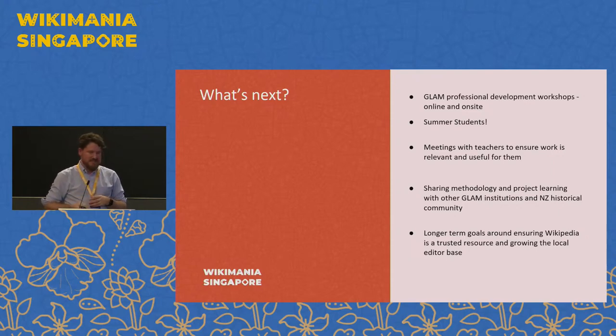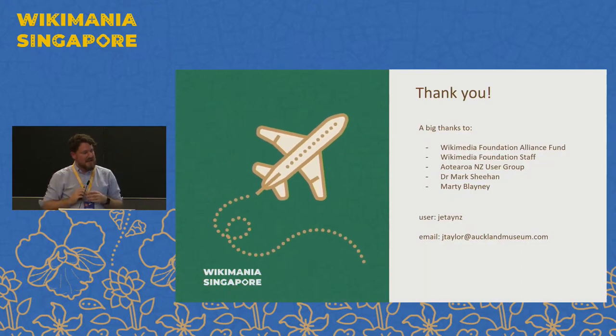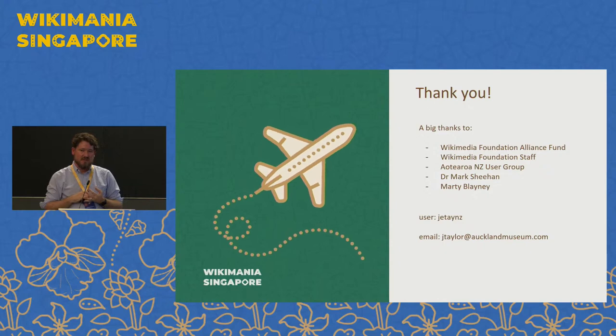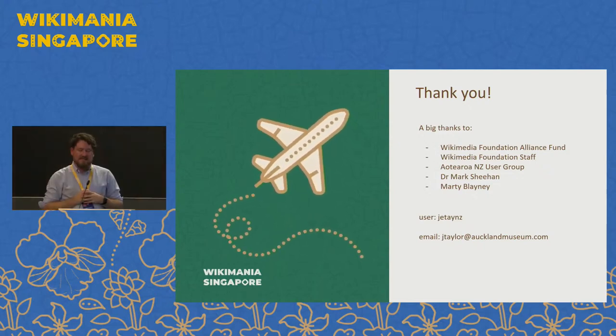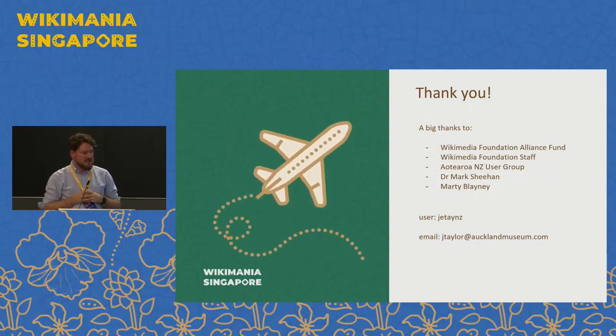A big thank you first of all to the Wikimedia Foundation Alliance Fund that is paying for the work that we're doing here. Big shout out to some of the foundation staff that have helped us along the way, particularly Jacqueline Chen and Melissa from the education team. Massive thank you to the Aotearoa New Zealand user group, which has been incredibly supportive. And also a big thanks to Mark who did the initial research project and to Marty who's actually the one grinding away at all the editing work. Happy to have a chat — I think this work is potentially applicable in other contexts.